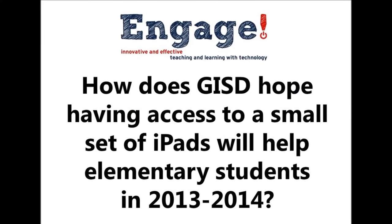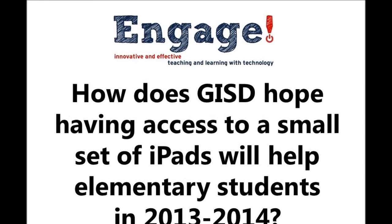How does GISD hope having access to a small set of iPads will help elementary students? We're very good at going from whole group to small group at the elementary level. Having a set of iPads in each room on a regular basis will facilitate teachers using them regularly in their small groups. The biggest thing is being able to have different activities besides just pen and pencil — going to appropriate apps and using those to learn at a deeper level, with access to the multiple resources available through an iPad. Small group learning gives us the opportunity to develop 21st century skills like collaboration, communication, problem solving, and even creating new products as a group.